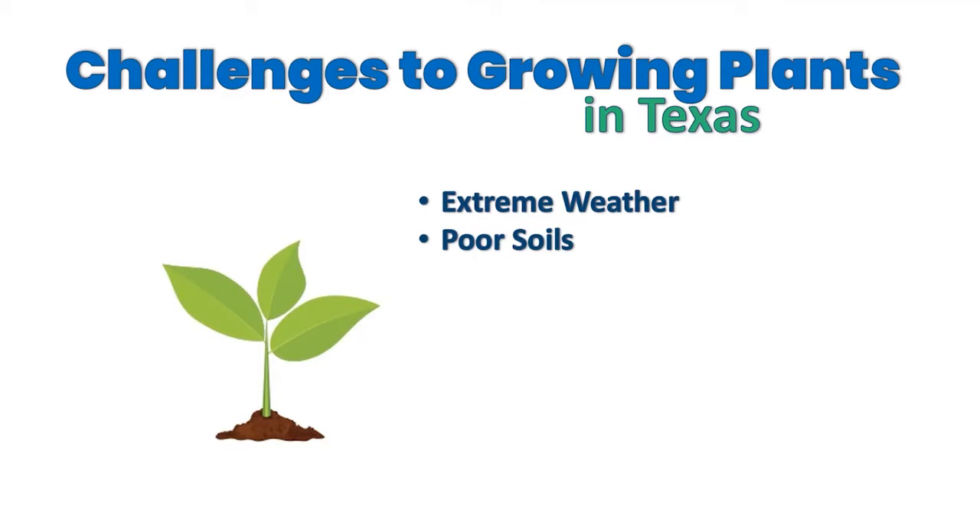We also have poor soils. There are challenges in terms of soils that are too alkaline or too clay, and how that affects rainfall. There are also a number of weeds prominent here in north central Texas which tend to compete with our plants not only for sunlight, but also water and nutrients. We'll talk about ways to counteract those weeds and focus on growing desirable plants.